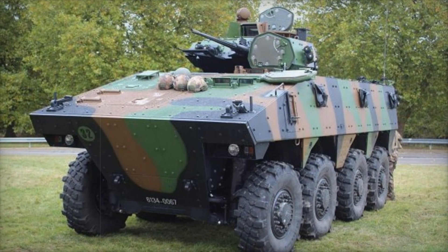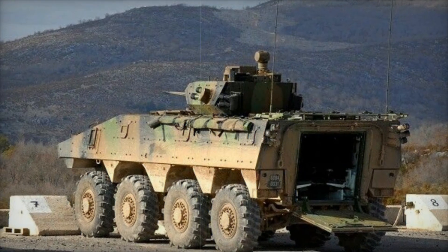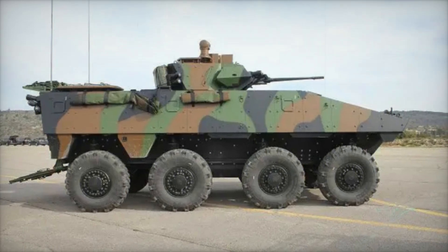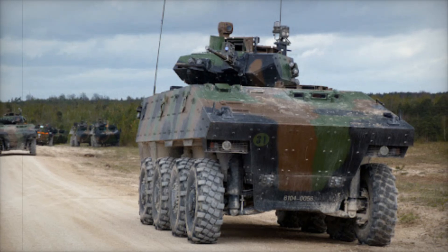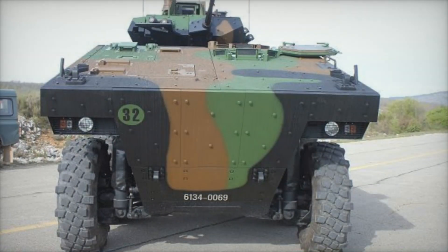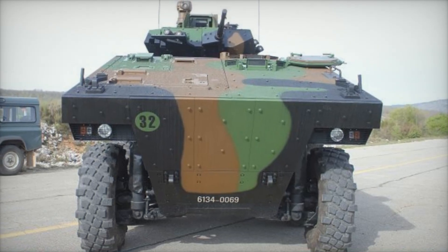One of the standout features of the VBCI is its combat capabilities. It is equipped with a dragger turret, which provides full 360-degree rotation. The turret houses a 25mm M811 cannon that can fire 400 rounds per minute, allowing the VBCI to engage a variety of threats, from enemy infantry to light-armored vehicles. The VBCI also comes with advanced targeting systems, including a laser rangefinder and thermal imaging devices. These tools enhance the accuracy of its fire, allowing the crew to identify and engage targets even in low visibility conditions.